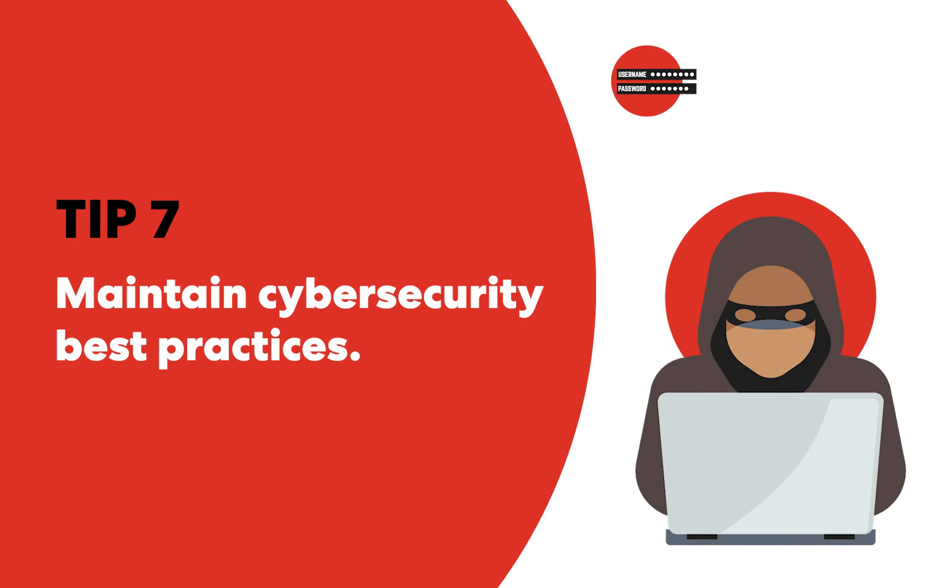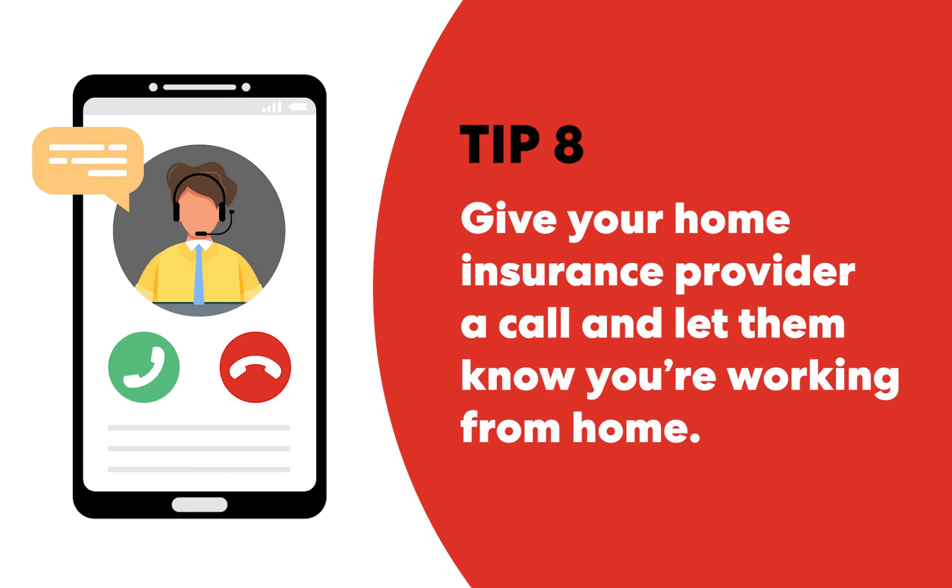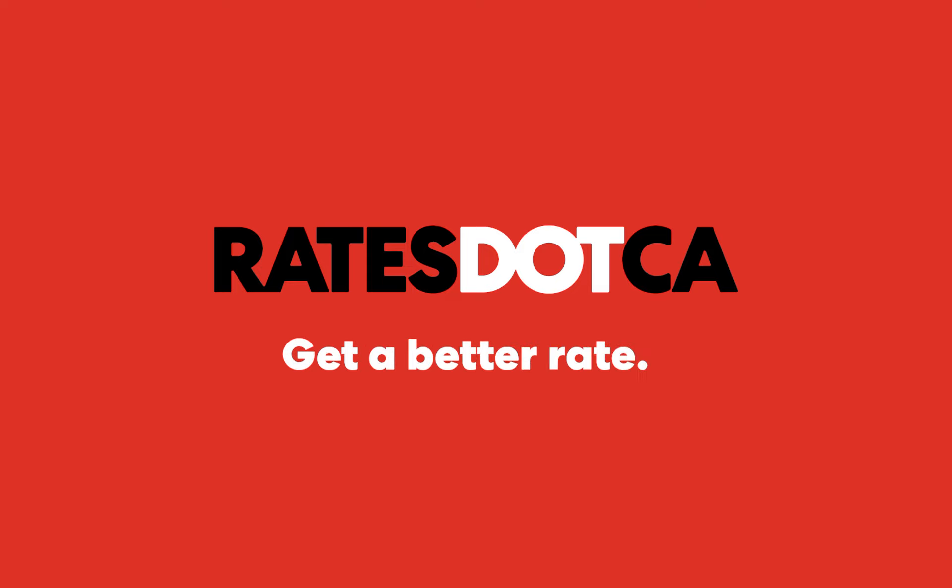Home office workers are as susceptible to cyber attacks as people working in a business office. Give your broker or insurer a call and let them know you're working from home and how often. A home or condo insurance policy is not a business or commercial insurance policy.